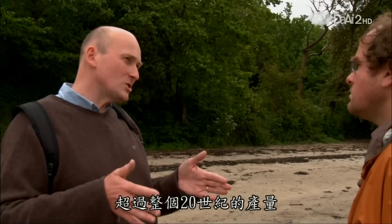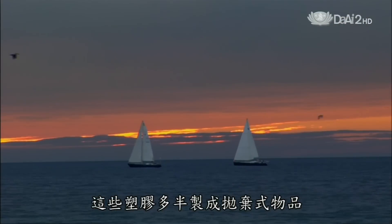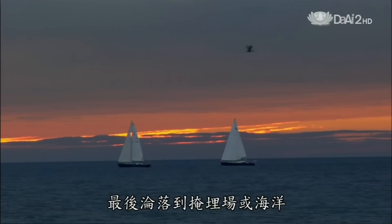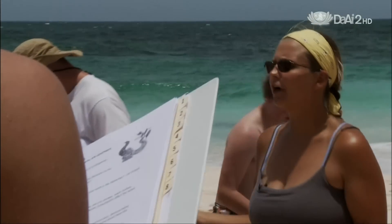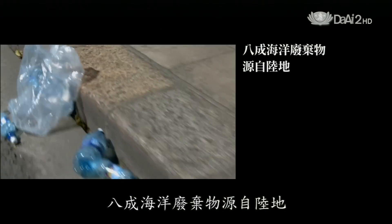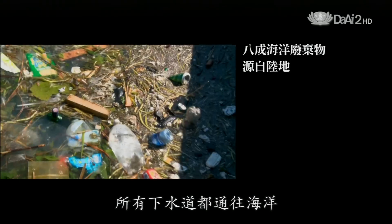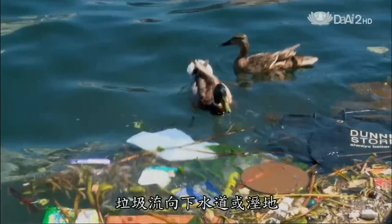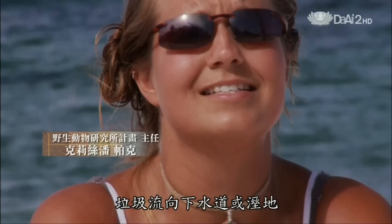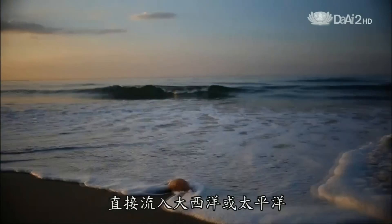We've produced more plastic in recent decades than in the whole of the century that preceded. Most of that material is going to make throwaway items that end up in landfill or the ocean. Eighty percent of all marine debris actually starts from a land-based source. All drains lead to the ocean — we dump things, they end up going down a storm drain or into a wetland, then down streams and rivers straight into the Atlantic or Pacific Ocean.